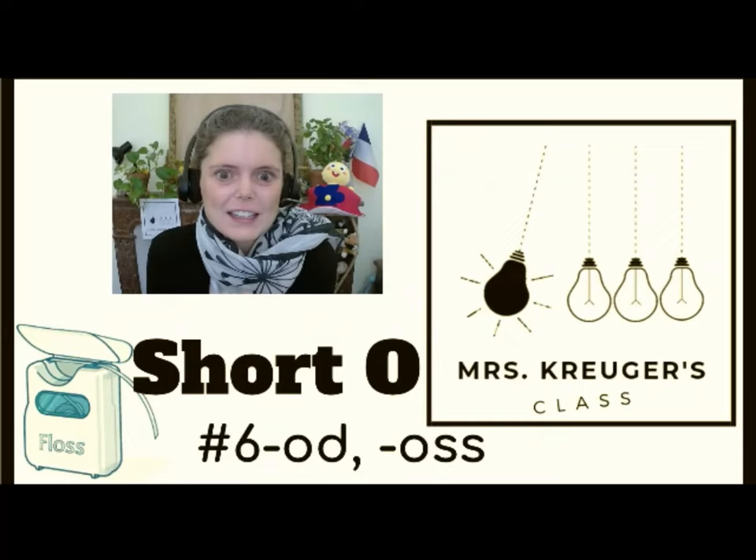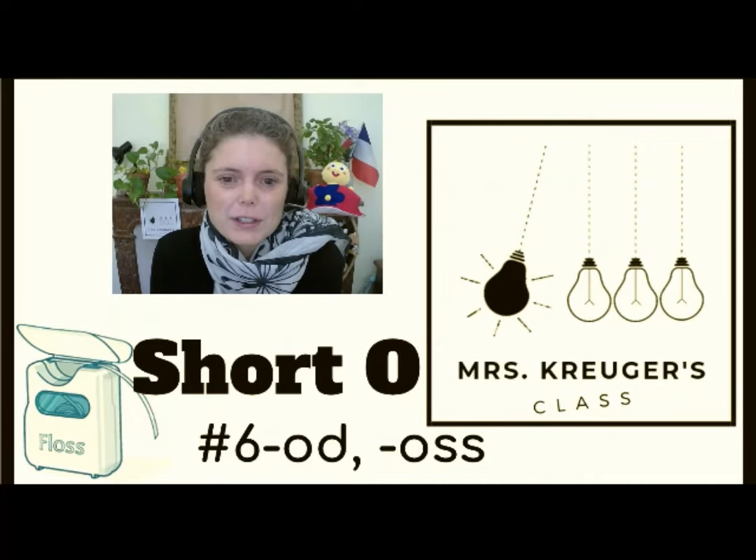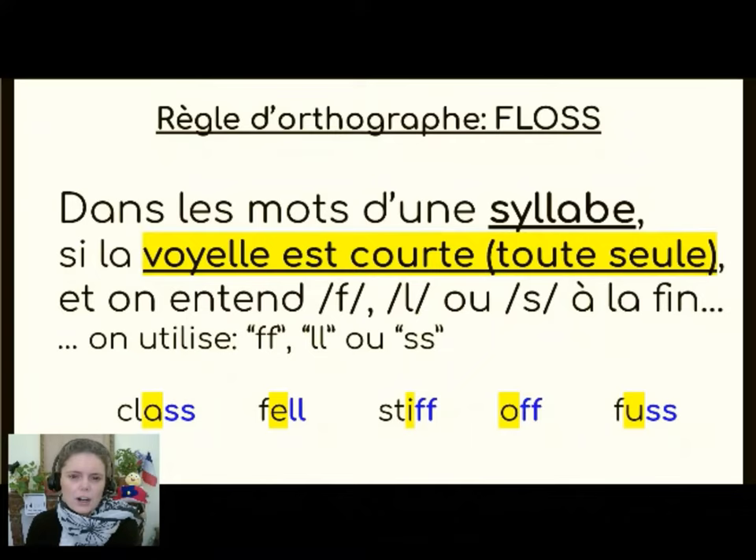Hello and welcome to lesson six of Short O. Today we are talking about the word families -odd and -os. We're going to start with a spelling rule. On commence avec une règle d'orthographe, et cette règle s'appelle FLOSS. So this is the FLOSS or flossy spelling rule.